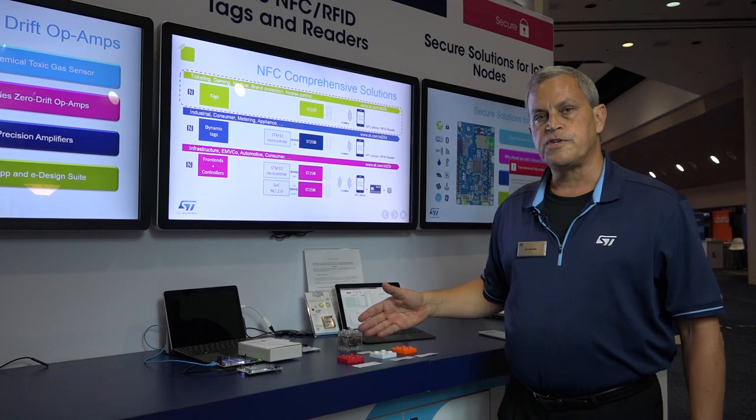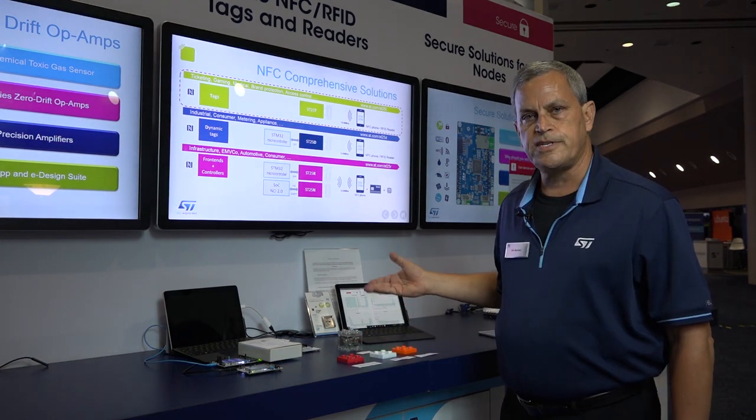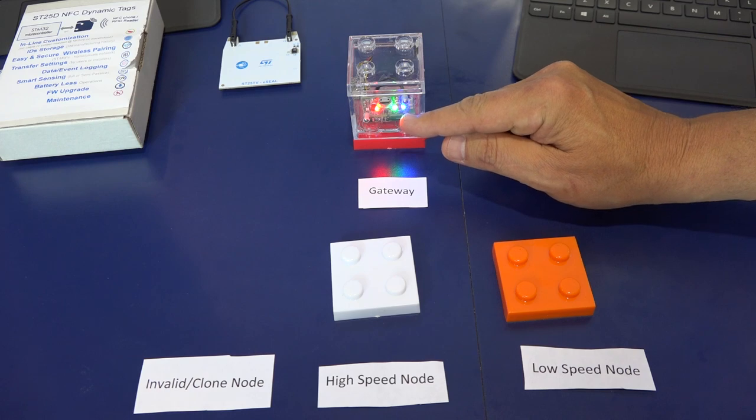If someone comes along with a clone or an invalid node on the Internet and tries to attach to the same gateway, through TRUST25 technology the gateway will detect that and not allow access.